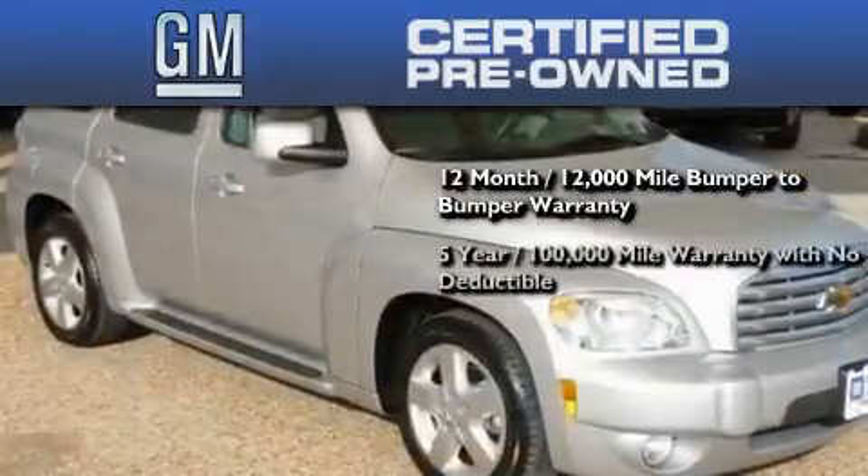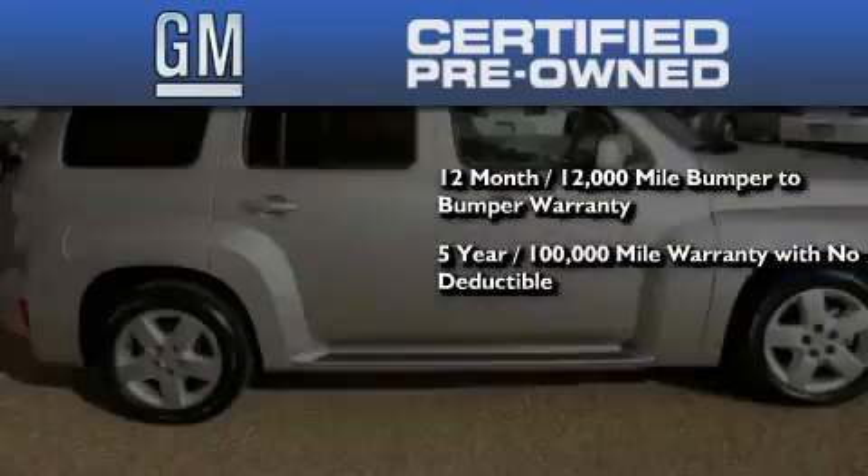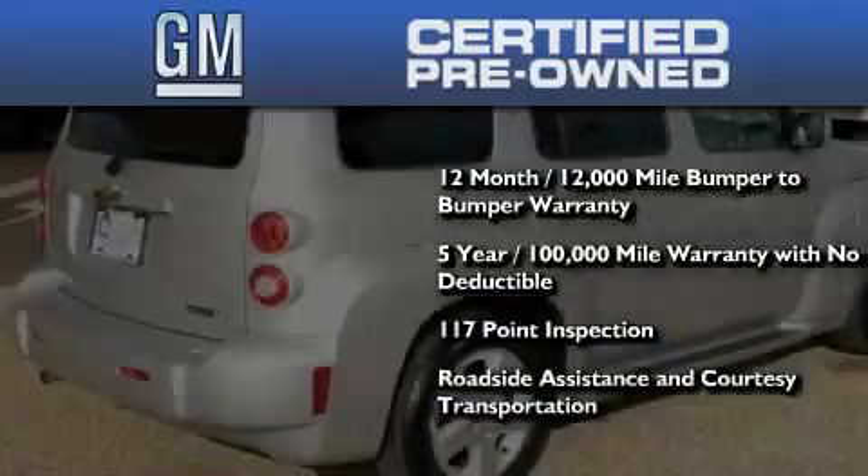A 5-year, 100,000-mile powertrain limited warranty with no deductible, a strict factory-set 117-point inspection, plus roadside assistance and courtesy transportation.